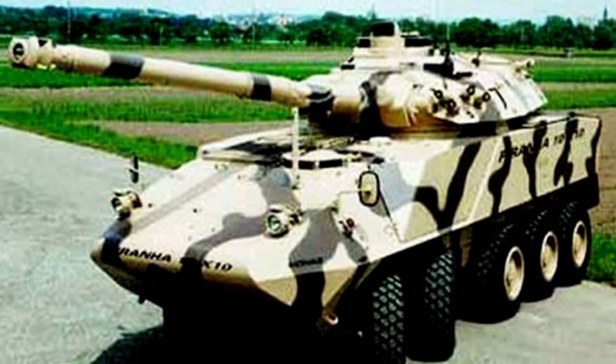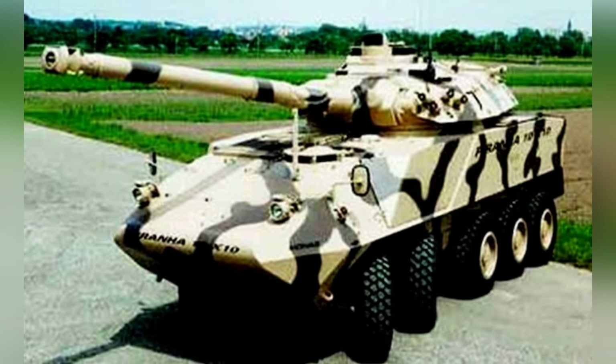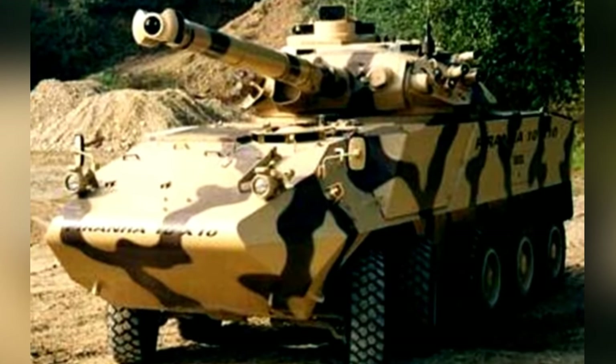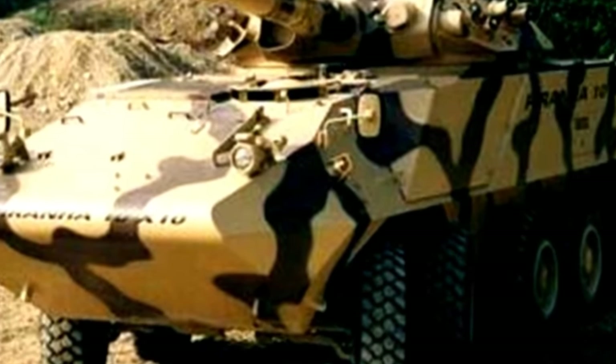It has now developed into a completely new weapon system and has already received some orders internationally. The Piranha 3 10x10 wheeled combat armored vehicle has an empty weight of about 18 tons, a length of 8.75 meters, a width of 2.6 meters, a height of 2.99 meters, a ground clearance of 0.57 meters, a maximum speed of 100 kilometers per hour, and a maximum range of 800 kilometers.